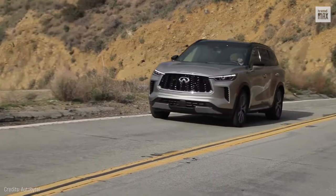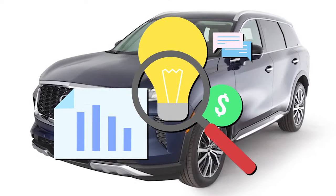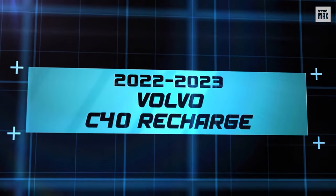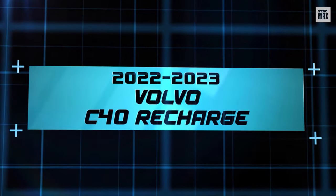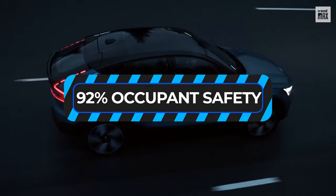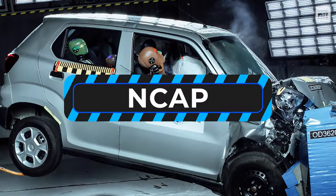We'd better move on because it's possible to find something with excellent ratings at a better price. The 2022-2023 Volvo C40 Recharge — a small SUV rated 5 stars and up to 92% occupant safety by the European New Car Assessment Program, or NCAP.